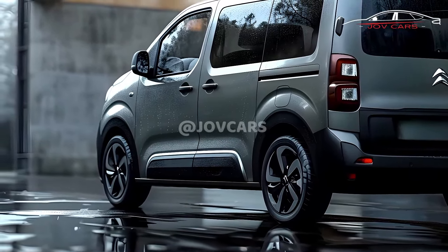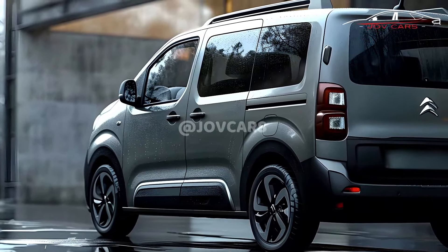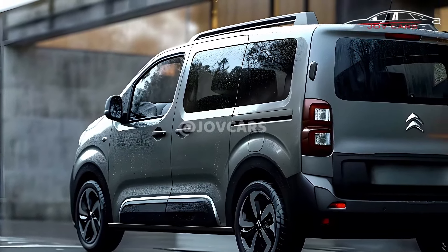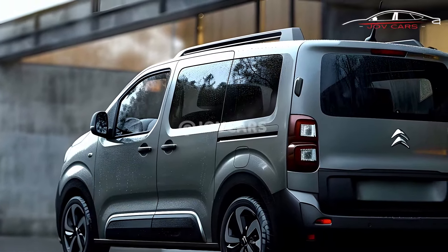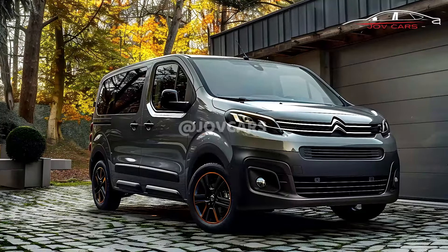The Berlingo provides a comfortable ride even while traveling long distances. Innovative technologies include contemporary infotainment systems and features that provide assistance to drivers.